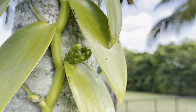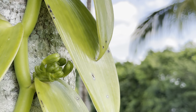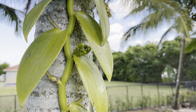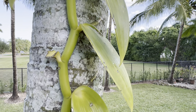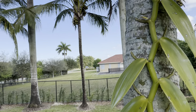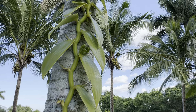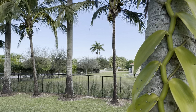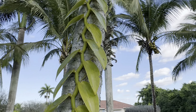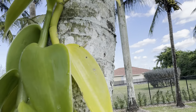The flower only lasts for a day, which gets me a little bit nervous because I do have to go to work every day, and on the weekends I have orchid shows or other shows at schools where I'm also a vendor. I hope that she blooms when I am home so I'm able to pollinate her, because you guys did convince me and I am going to try to pollinate.